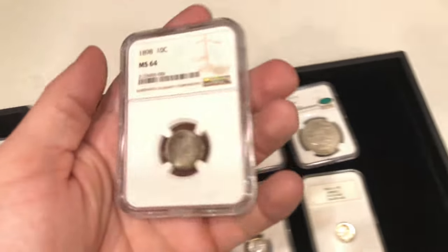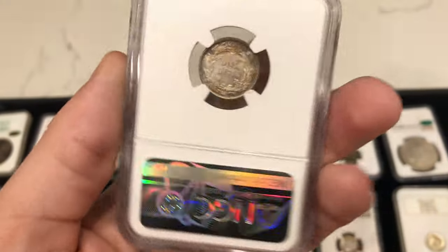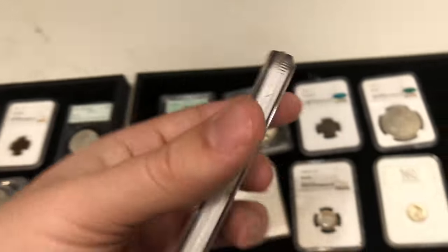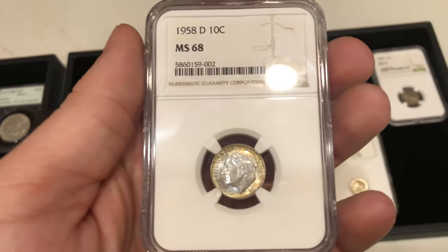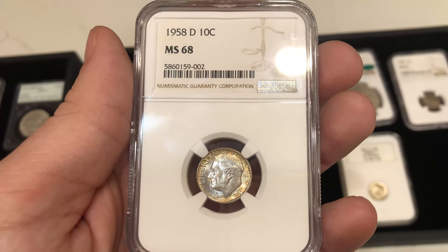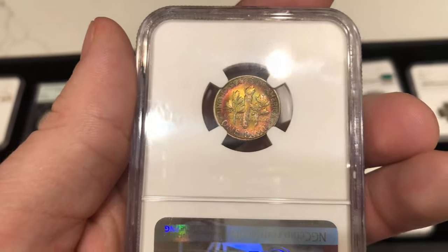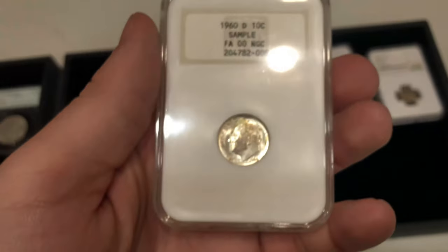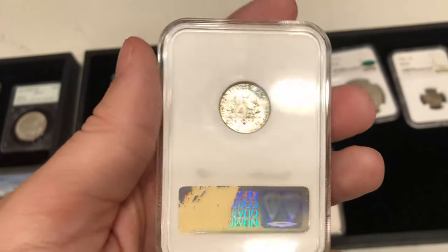We have this 1898 Barber dime with some nice toning on both sides of the coin — that's why we wanted to pick it up, just something that made it a little more interesting. Then we have two Roosevelt dimes to close out this video. This one is graded MS68 — a lot come in MS67 and MS67-plus, but an MS68 Roosevelt dime was something we wanted to try out. It has some nice reverse color. And to close it all out, we have a common sample slab with a generic grade of double zero — kind of weird, but something cool and affordable.